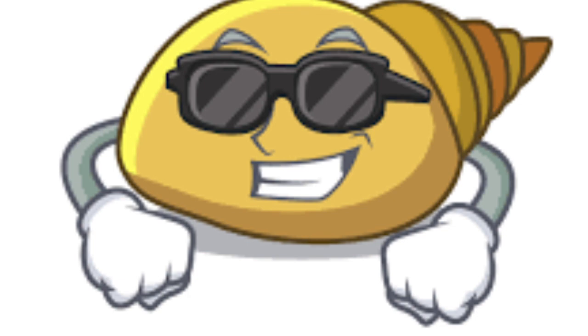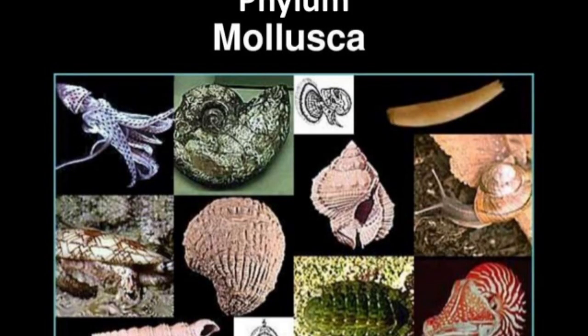So here are some of the requirements to be in our cool phylum. In order to be a mollusca, you need to have a soft body, a mantle, a radula, a strong foot, and gills to breathe underwater. Thank you for watching!